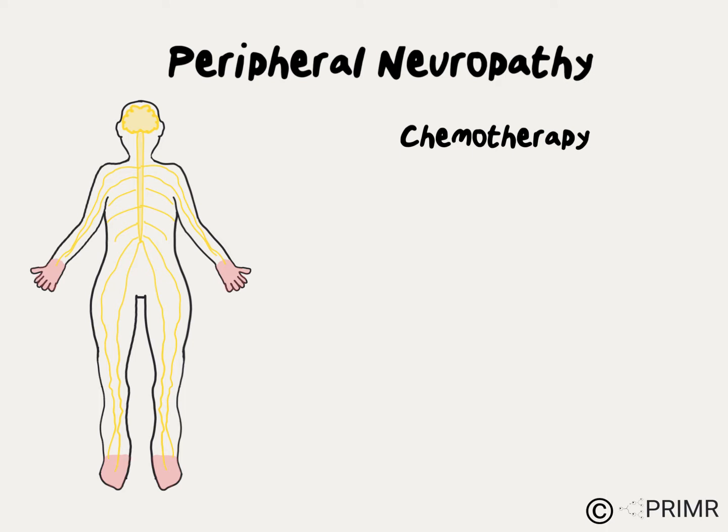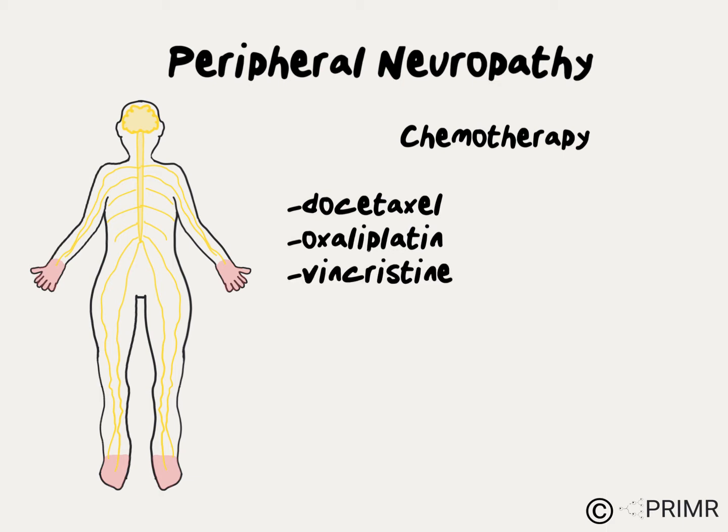Not all chemotherapy agents cause peripheral neuropathy. The most common agents associated with peripheral neuropathy include taxane drugs like docetaxel, platinums, vincristine, bortezomib, and other drugs.